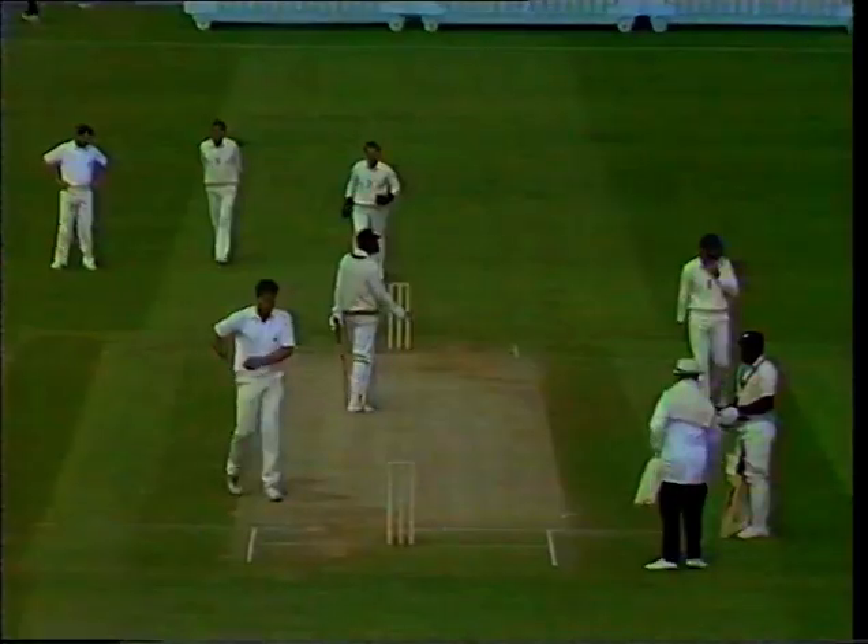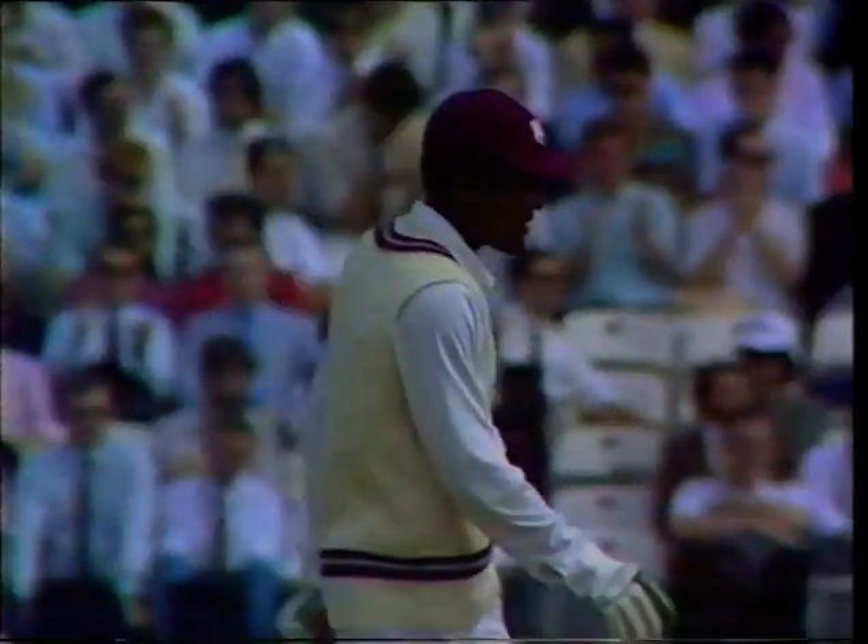There's a lovely stroke, and applause from the skipper at the non-striker's end for Carl Hooper in playing that stroke.